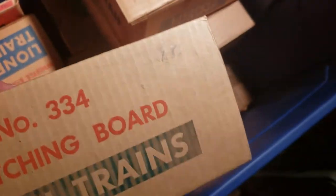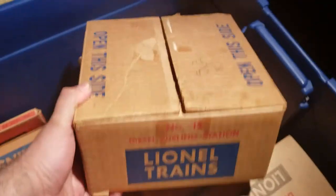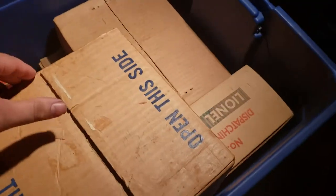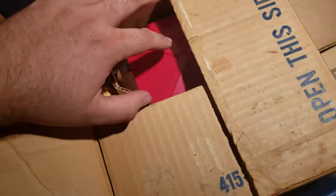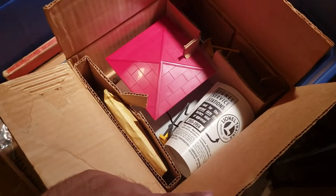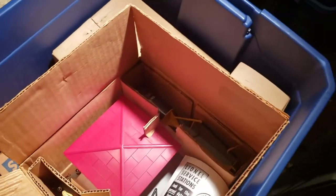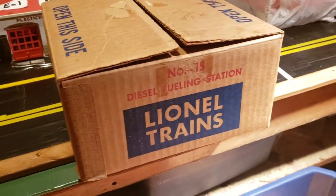Wow, this package looks to be unused. It's a pretty impressive collection he has here. What else is in here — looks like a big set. Let's see: diesel fueling station. Well, his grandfather really kept his trains mint — they've been in the family since they were new. This looks to be unused, I can't even get it open. Wow, 1956 with the booklet still wrapped — that's insane. That diesel fueling station looks never used.